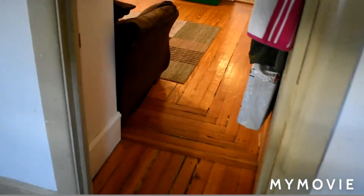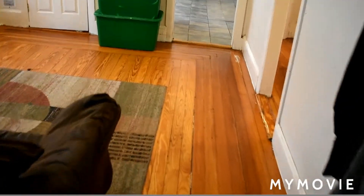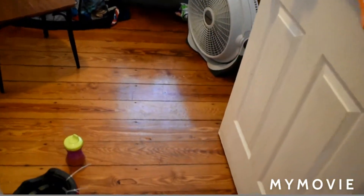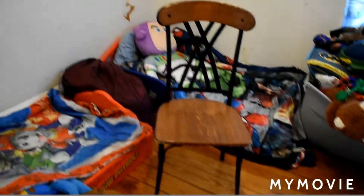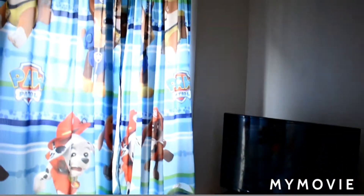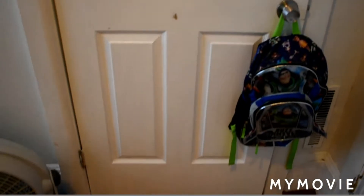Moving back into the living room, we're going to go across the hall to the bedroom. This is bedroom number two — the smallest bedroom. Same as on the second floor, good floors, and it does have a window. And this is the closet right here.